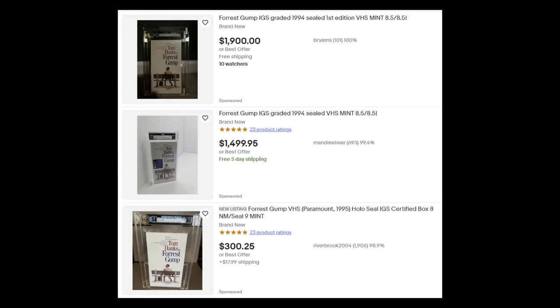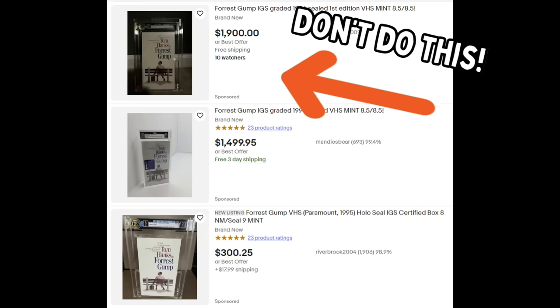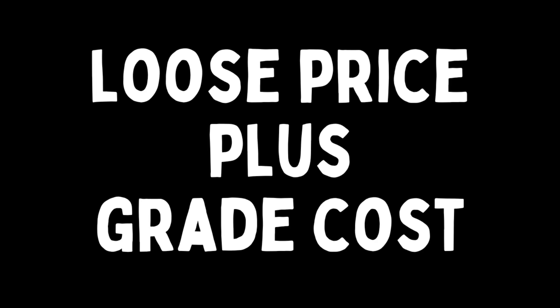There are three graded copies of Forrest Gump on VHS currently for sale on eBay right now: $1,900, $1,500, and $300. The listing prices are all over the place, and the only one that actually sold went on auction for $9.99. It cost like $60 to $80 just to get the item graded, so that guy who sold his for $10 lost a ton of money. I would never recommend auctioning something like this, but I also wouldn't list it for $1,900 because it's just not a rare VHS tape. It's probably worth the loose price plus what it costs to get graded — so about $10 loose plus $80 to grade means I think I can get about $90 to $100 for it.